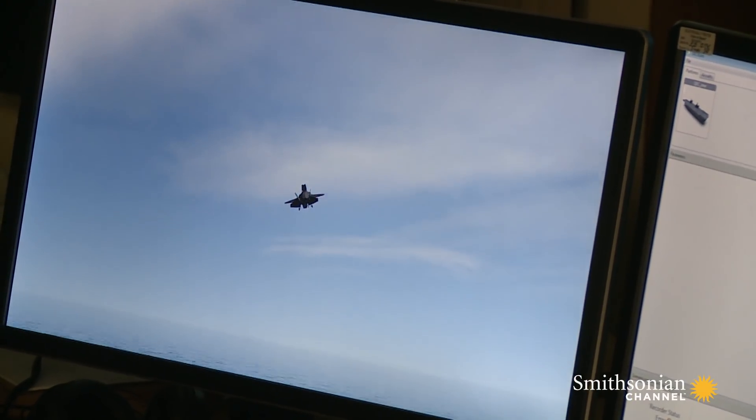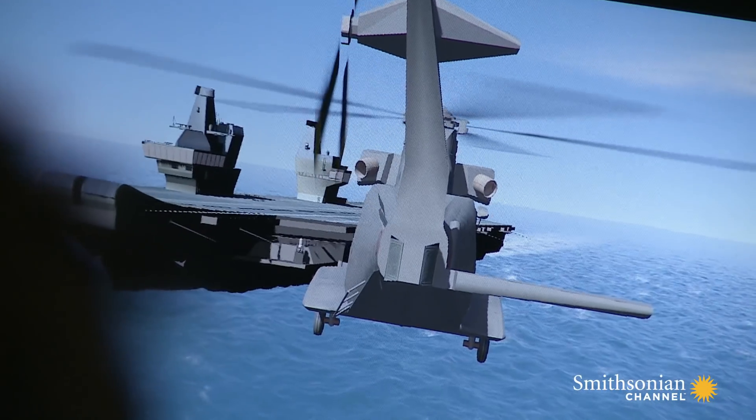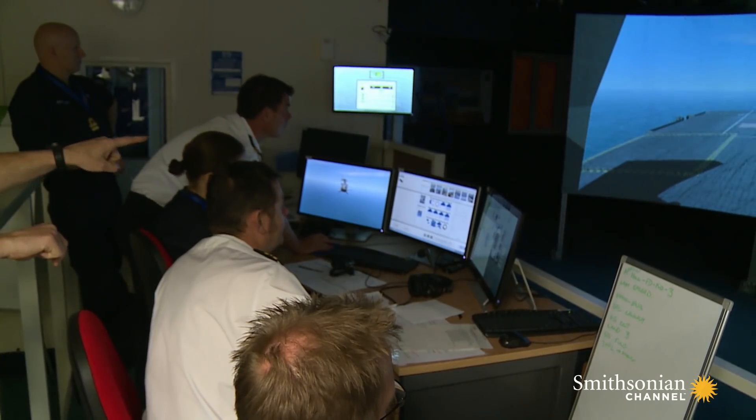Operating at sea is not rocket science, but operating at sea is bloody dangerous. There's a whole load of people who have gone before us who have learnt the hard way as to why you do certain things. I'd be a bloody fool to ignore what our forefathers did.